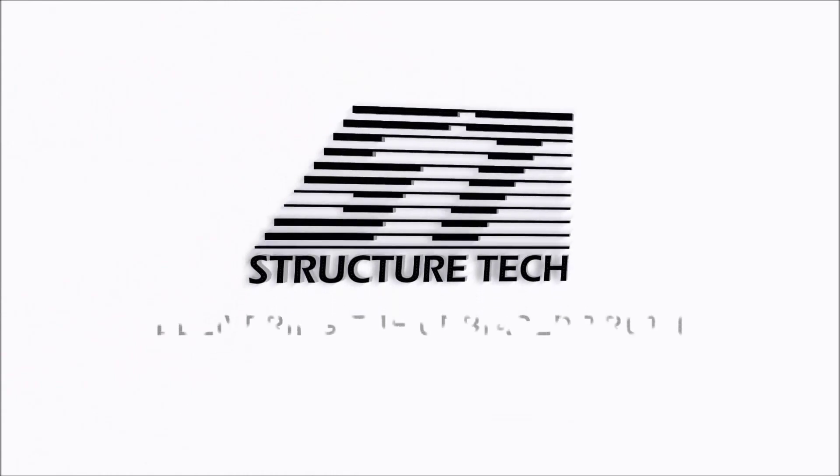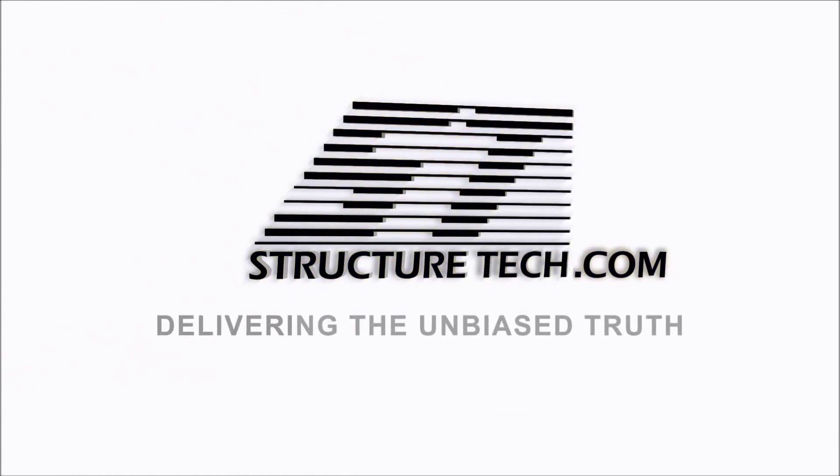Hi, I'm Ruben Saltzman with StructureTech Home Inspections. Today I'm sharing my top tech tips, part two. Not too long ago I did my top five tech tips, and it turned into part one because I'm making a part two today. I've come up with so many other things I've ended up sharing with my team at StructureTech, and I've had enough people tell me I need to do a follow-up, a part two with extra tech tips. So that's what this is.